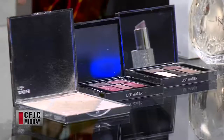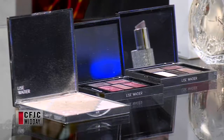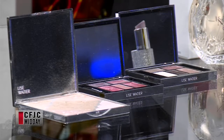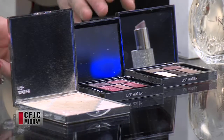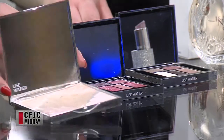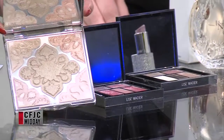So we have a beautiful highlighter here that you can use on the face as well as the body. Just a gorgeous smooth powder with great shimmer. It's beautiful — you've got a couple of different colors in there to kind of mix around and play with as well.